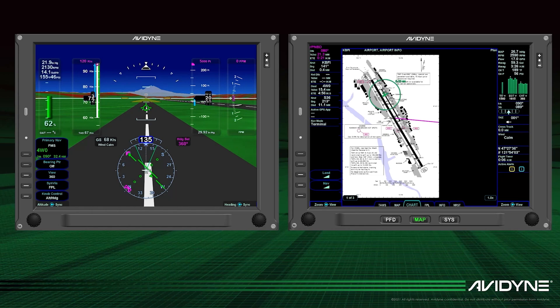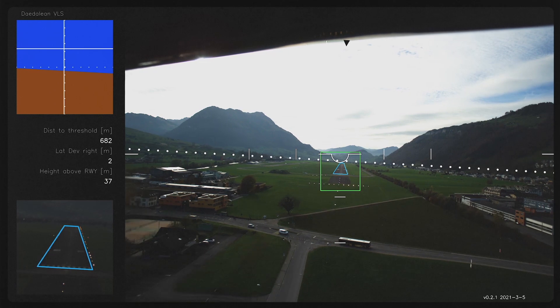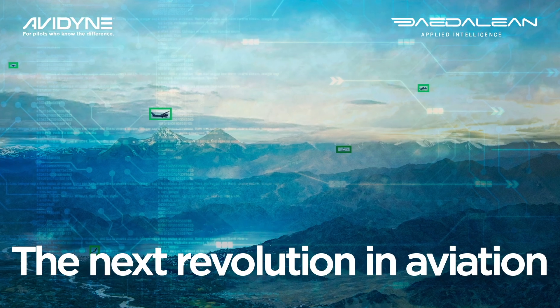We started about five years ago with the idea that it should be possible to bring modern AI and computer vision to safety-critical avionics, which is actually harder than you think, because the certification process is not geared towards this new type of technology. So apart from making the systems actually work, what we also have to do is develop the theory and the practice to take to the regulators and show them the evidence.